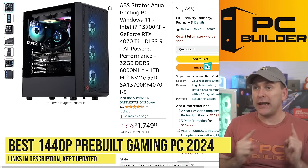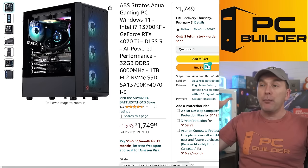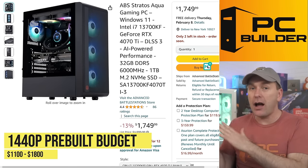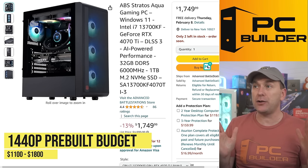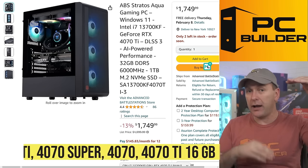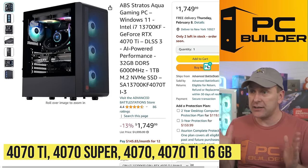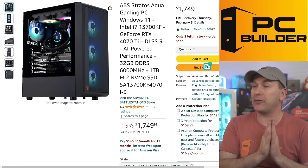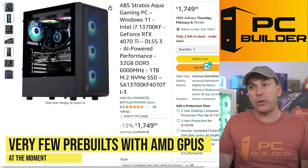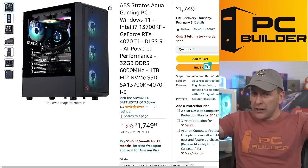Let's jump into the best 1440p prebuilt gaming PC 2024. Remember, everything is linked down in the video description — these deals will change. You're going to look to spend anywhere from about $1,100 up to $1,800 depending on the configuration and GPU power. We're looking for the 4070 Ti 12GB, the 4070 Super, the 4070, and the 4060 Ti 16GB — not the 8GB version. There aren't many AMD cards in prebuilts right now, but I do expect that will probably change over the next couple of months, so check the links in the video description.